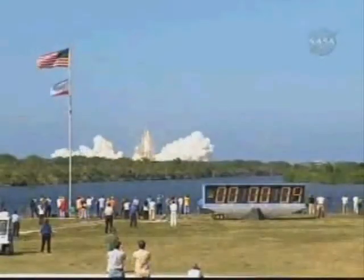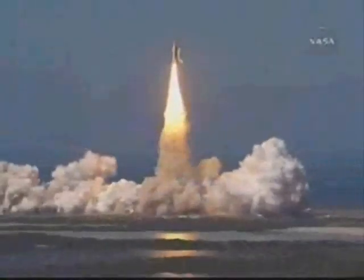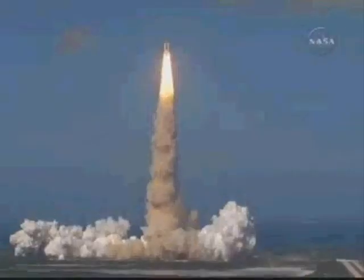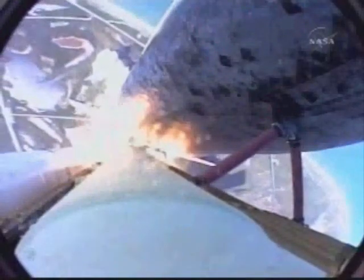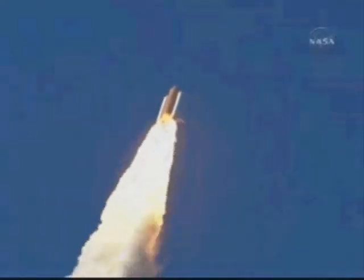Coming up on go for auto sequence start. The onboard computer of Discovery now controls the spacecraft. T-minus 25 seconds and counting. T-minus 15 seconds and counting. 10 seconds and we have go for main engine start.